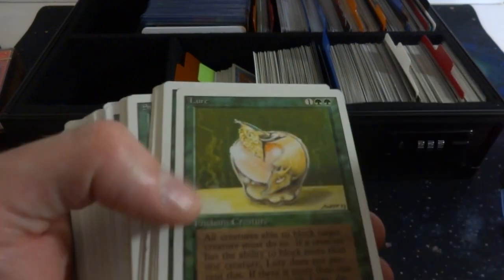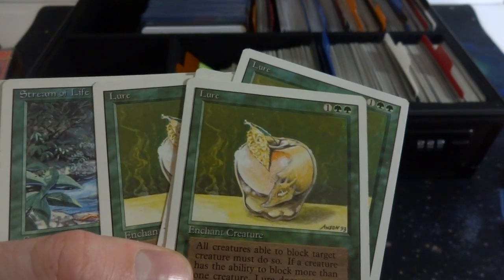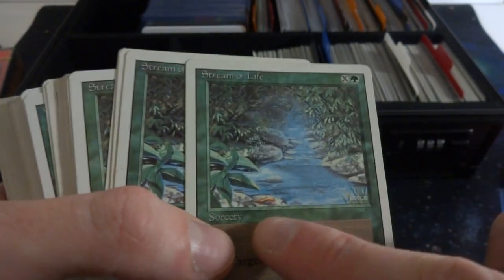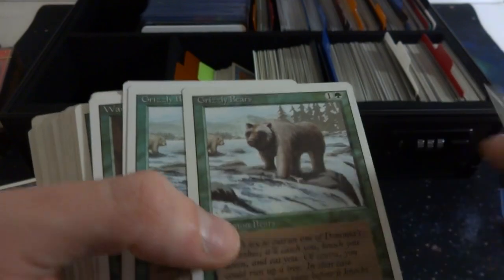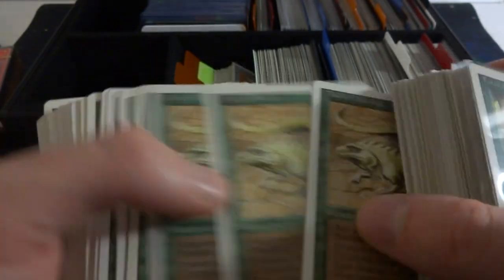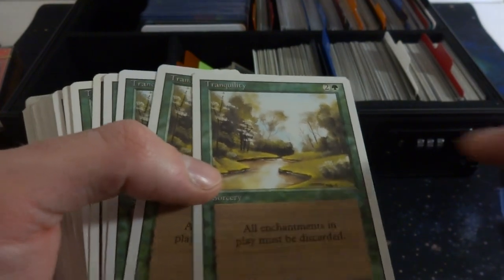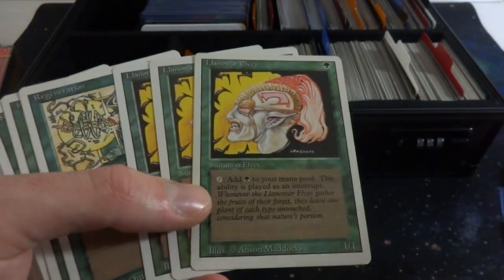Got Craw Worm, Lure — a couple of those. I like the apple art, it's like an apple with a snake inside, looks delicious. Got Stream of Life by Mark Poole, with the little orange salamander. Got Fog — classic card, prevent combat damage. Bunch of Fogs, some Grizzly Bears — salmon fishing at the river. Got Wanderlust, Scryb Sprites, Thicket Basilisk — kind of like a deathtouch creature. Tranquility — beautiful art by Douglas Schuler. Got Llanowar Elves, classic elf, one green, 1/1, tap to add green to your mana pool.